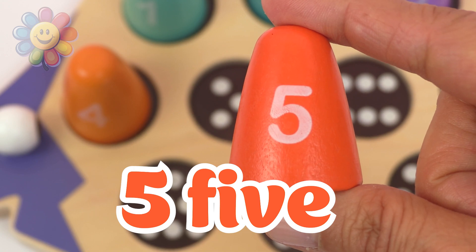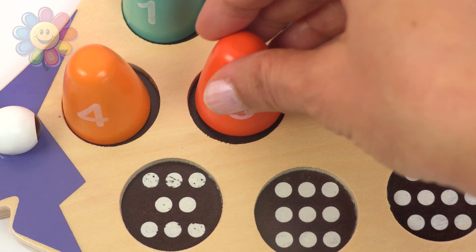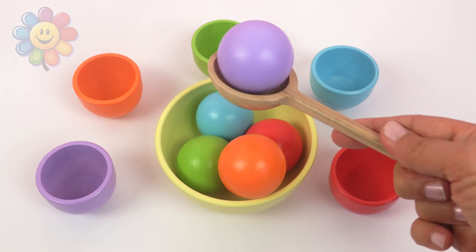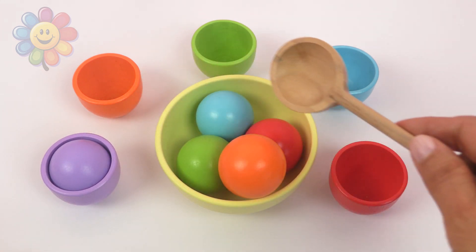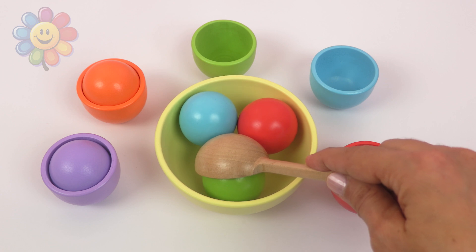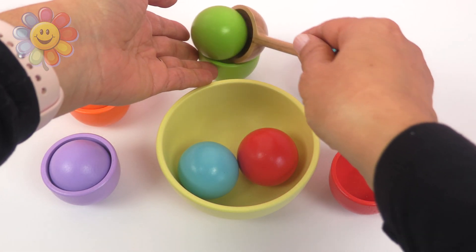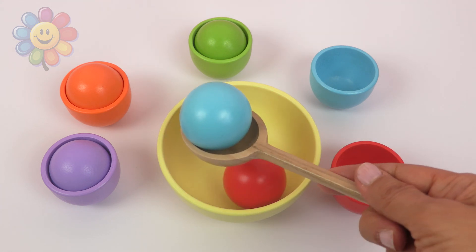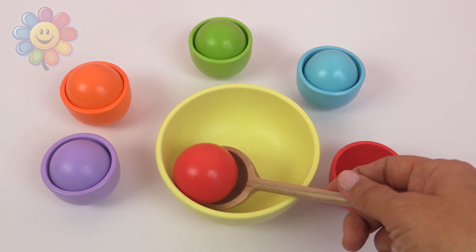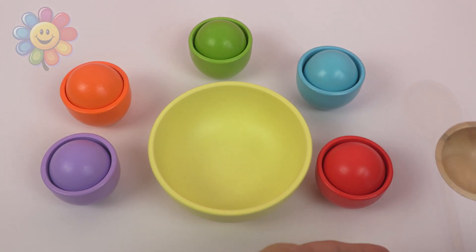The next number is number five, with one, two, three, four, five dots. Look at all these color balls. Let's put them in our cups. Number one — purple. Number two — orange. Number three — green. Number four — blue. Number five — red. We have five balls.